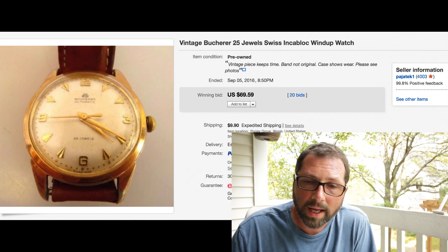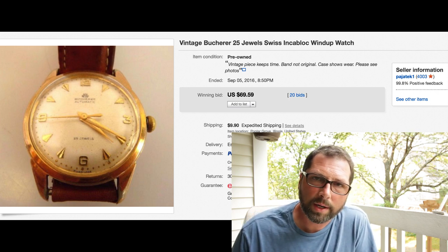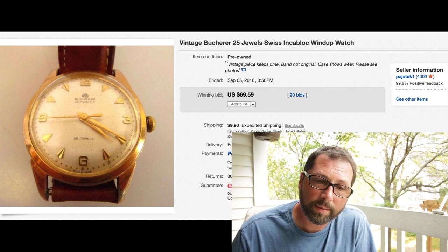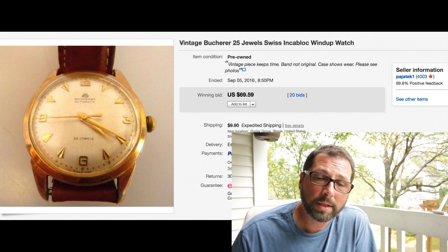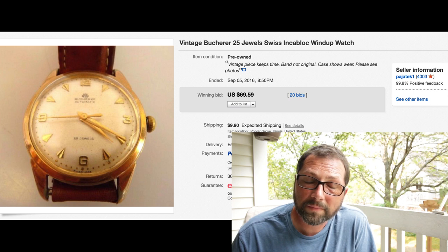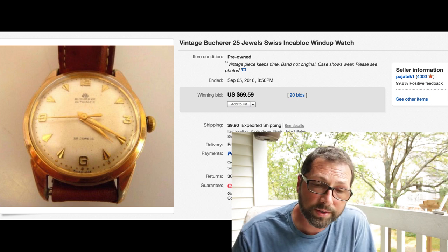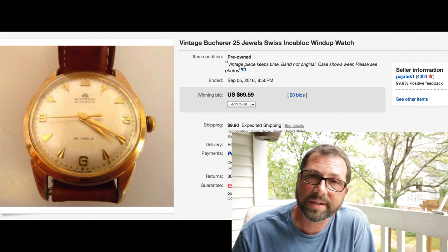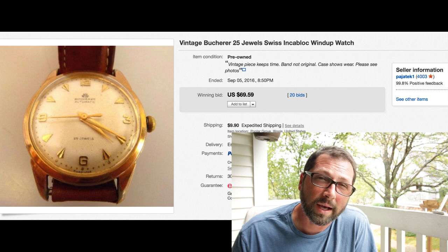I think this is going to be the last one - and this was a nice surprise too. This was part of that lot of watches we bought for $5. We took this watch out and I was trying to sell it separately. It's a Butcher watch - those usually bring pretty decent money. The band was not original, but it was in full working order, ran great. I had it on eBay first for $99, then $70, $50 - would not move. Finally decided to throw it on auction - look, it created a big buzz: 20 bids and sold for $69.59 with $9.90 shipping. Great surprise - and that was the last item.